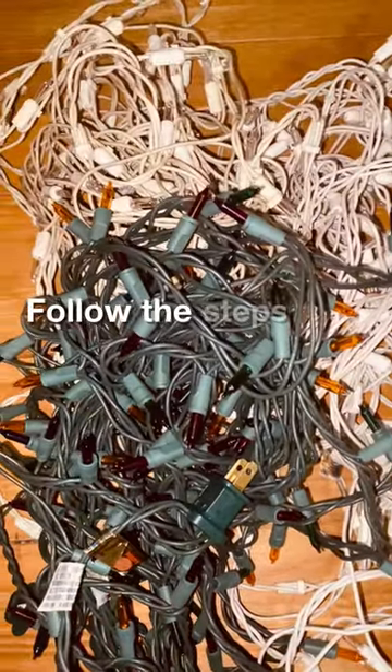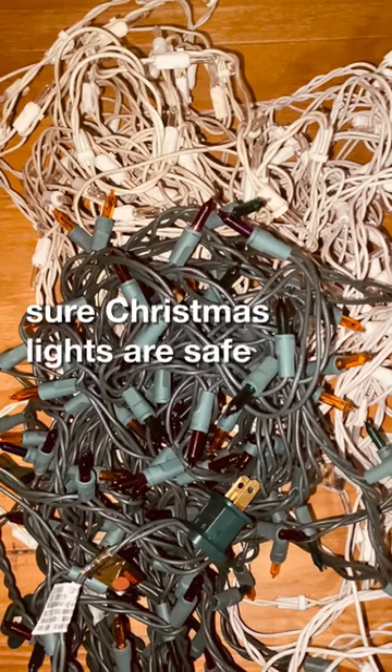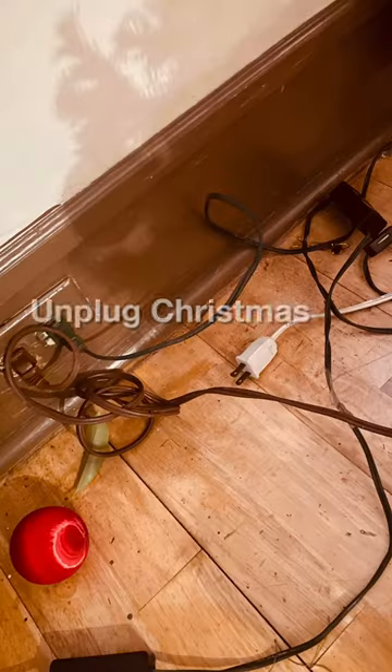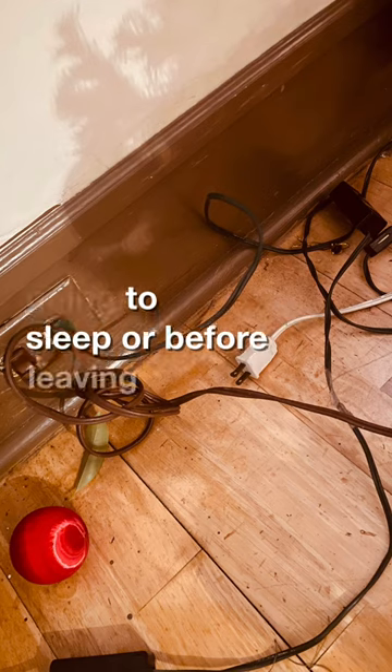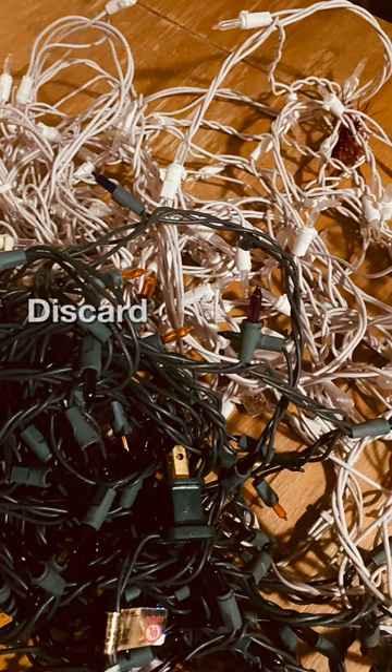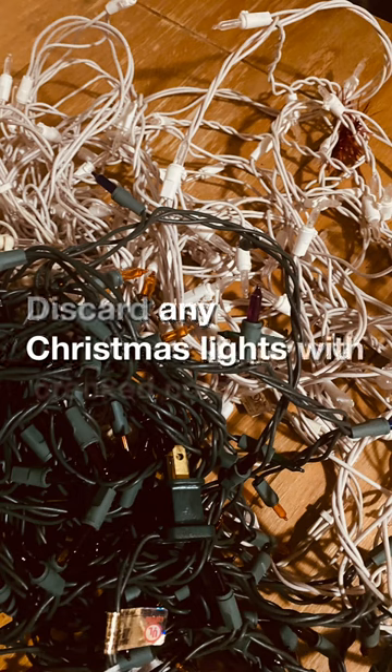Follow these steps to make sure Christmas lights are safe. Unplug Christmas tree lights before going to sleep or before leaving home. Discard any Christmas lights with cracked cords.